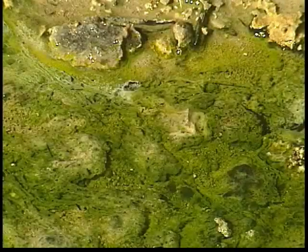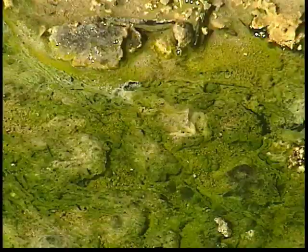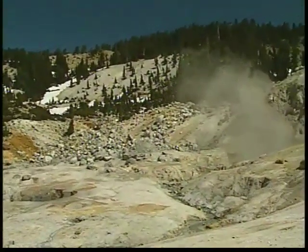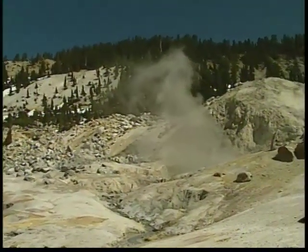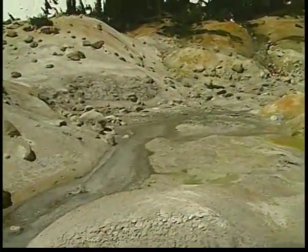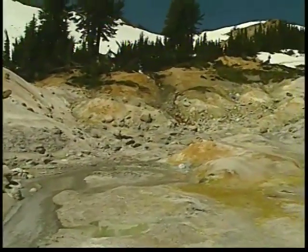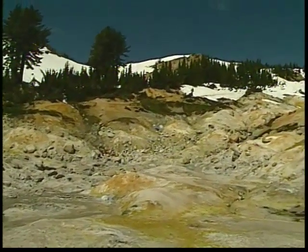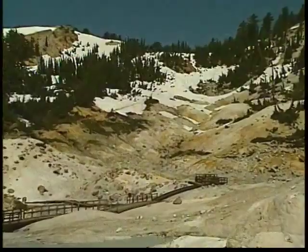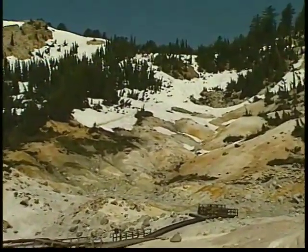Algae grow around the outer edges of clear water pools, adding their vibrant colors. Lying in the shadow of Bumpus Mountain is Bumpus Hell, the largest geothermal area here at Lassen. High temperatures and acidic waters produce a very strange environment. Bacteria and algae have adapted to this harsh land. By metabolizing sulfur released here, bacteria produce a weak sulfuric acid. The intense heat below the surface keeps this area hot and alive, even when snow covers the surrounding area.